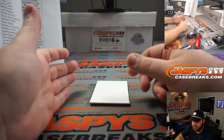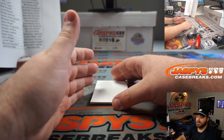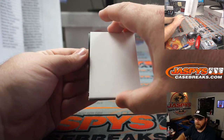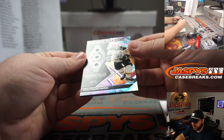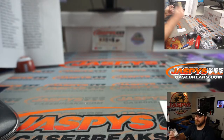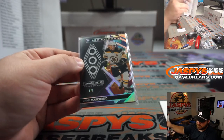I couldn't tell what team it was but based on the colors — going black and yellow. Bruins. Stephen Kendrick. Triple Diamond. Brad Marchand, 4 out of 5. Nice, Triple Diamond, 4 out of 5.